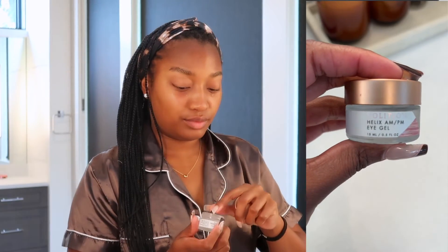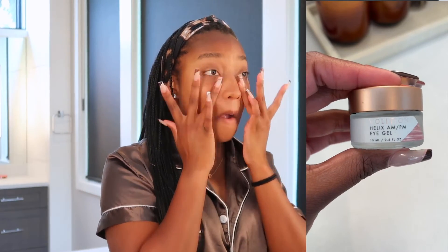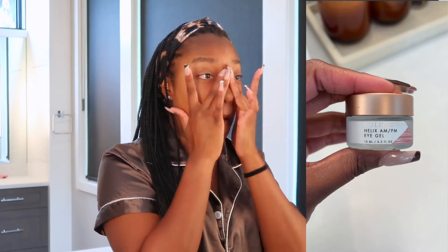The eye cream I've been using lately is the Volition Helix AM PM Eye Gel. I especially love this product because that gel formula really helps to smooth the under eye, and I think it wears really great under makeup.